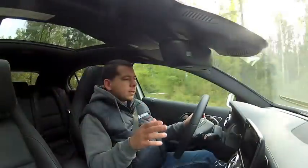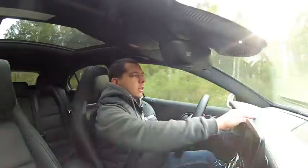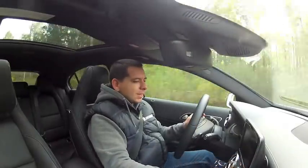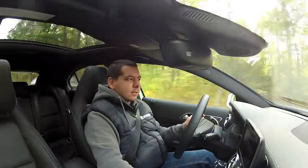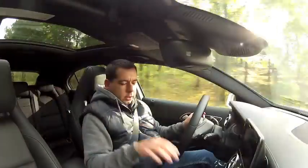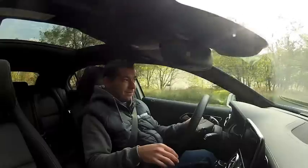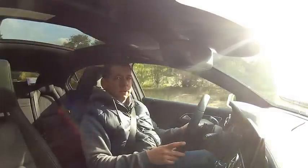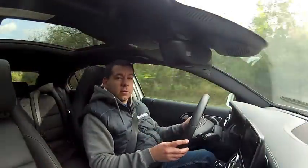Then there are the plastics. At the top of the dashboard you get nice leather, but as you go down the plastics get rougher and rougher. Next to the dual climate controls, honestly, in a car that costs almost 38,000 euros, the quality really shouldn't drop off like this.